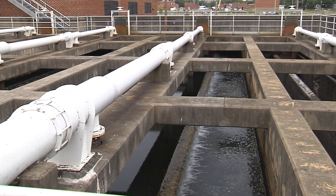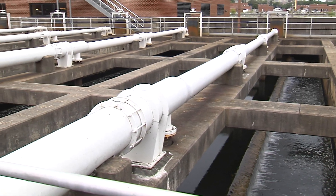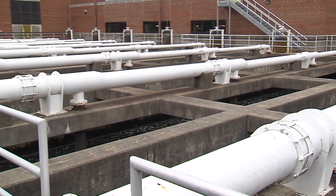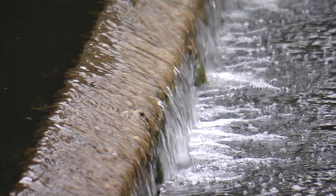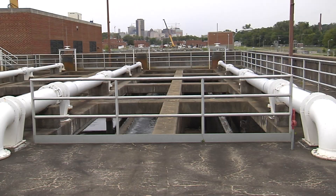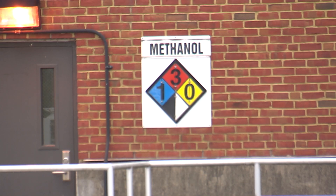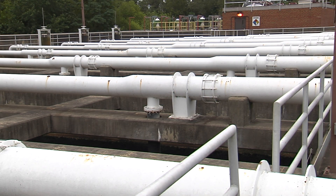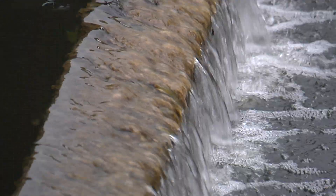This is our denitrification process, where we have 18 deep bed filters where denitrification takes place. We nitrify in the secondary and denitrify in the filters. Because the bacteria has consumed most of the organics and carbon, we have to inject or infuse methanol. This process is known as enhanced nutrient removal, and here we're trying to remove nitrogen from the process.